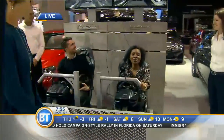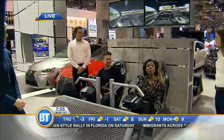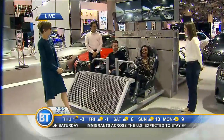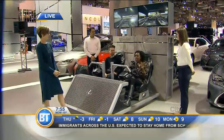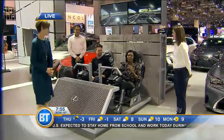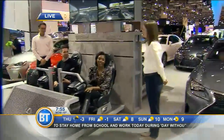Thanks so much. Again, you can see this when the auto show begins tomorrow, and we will have the award announcements live on BT — coming up between 8:15 and 8:30. We'll bring that to you live, of course, on BT. More Breakfast Television when we come back. Stay with us.